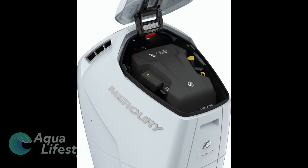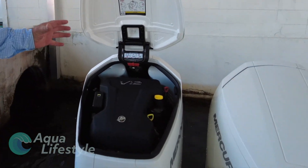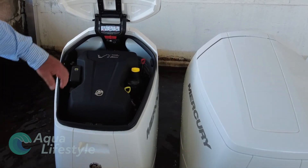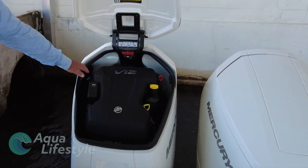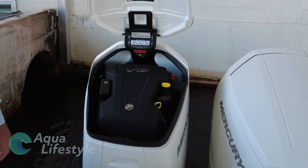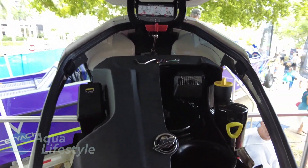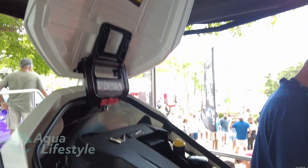Another innovation Mercury has on these 600 horsepower — not unique to Mercury, but they've done their own spin on it — is being able to access and service the motor while the boat's in the water. Engines will trim completely up out of the water and you can access all your fluids through the pop-open hatch at the top. The cowling doesn't need to come off the motor until the first thousand hour service. You can even change your lower unit oil while the boat's in the water.